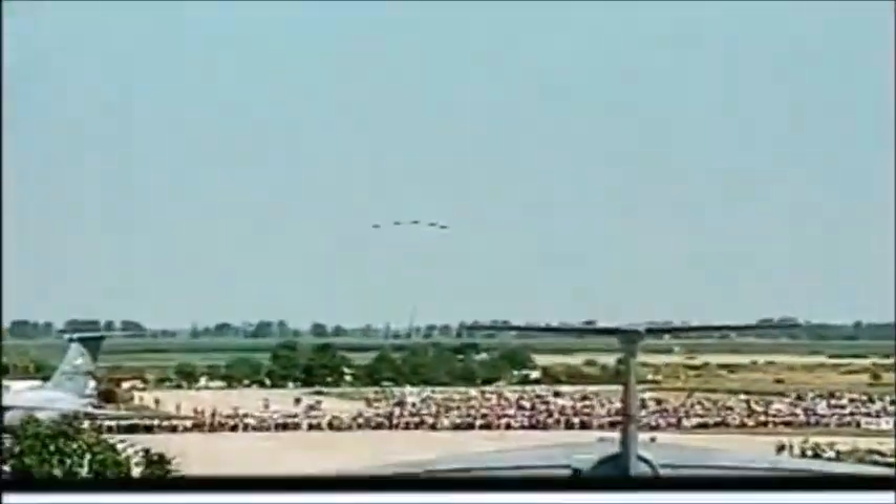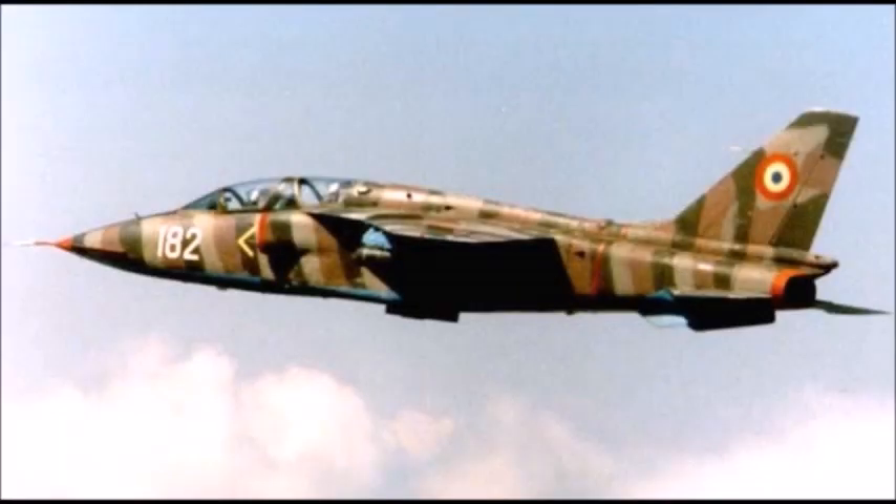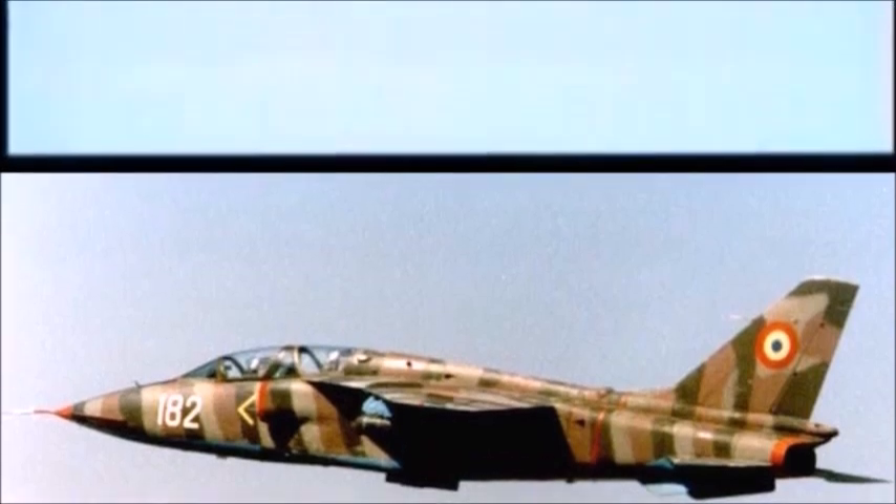The IAR-93 also had hardpoints for the BL-755 cluster bombs. The aircraft weighed approximately 8,400 kilograms (18,500 pounds) and had a maximum speed of 1,086 kilometers per hour (675 mph). Its maximum combat range was 330 miles (530 km), and it had a maximum combat ceiling of 13,600 meters (44,600 feet). Only 88 of these aircraft were manufactured.